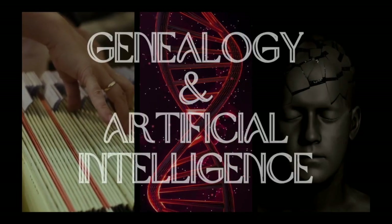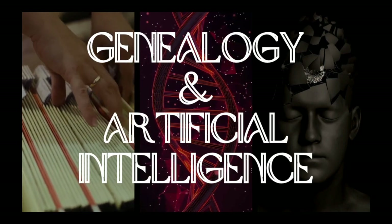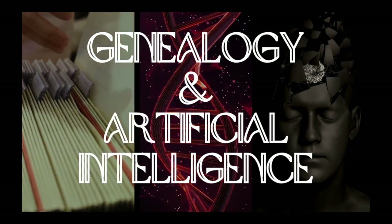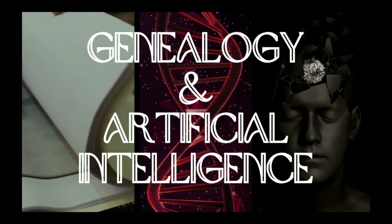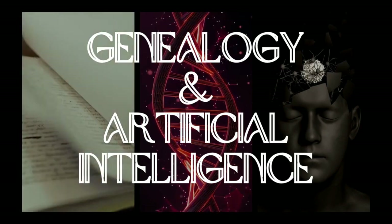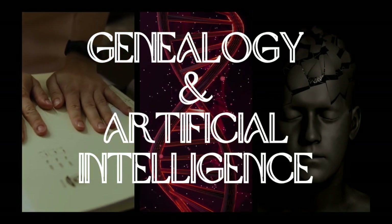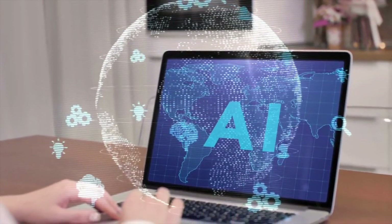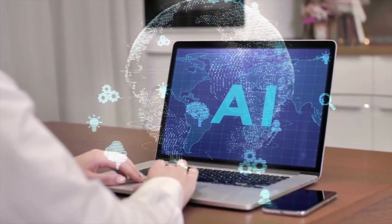By now, you've probably heard enough about artificial intelligence to understand that it's changing the game within a lot of industries, including the genealogy world. You may have even begun asking yourself if you're making the most out of the available AI tools to improve your family history research and maximize your results. In this video, I'm covering 20 ways that artificial intelligence is currently being used to advance genealogical findings. Some of these tools you'll likely already be using, and some you'll likely not.